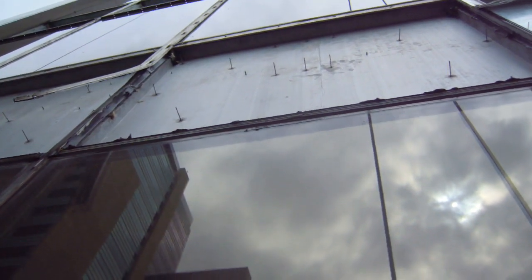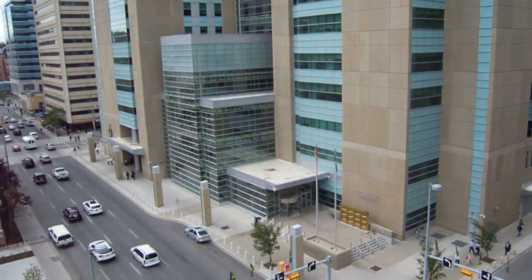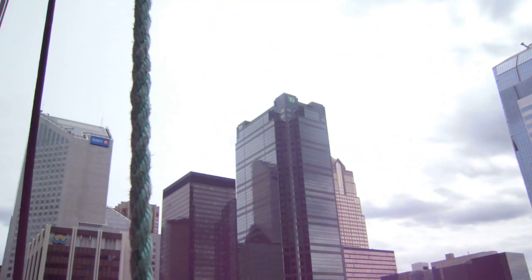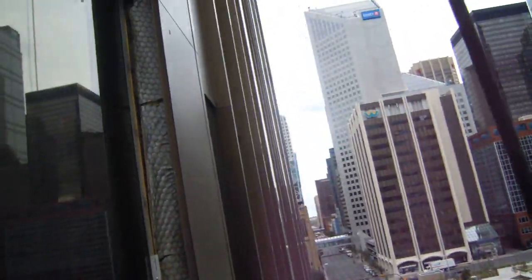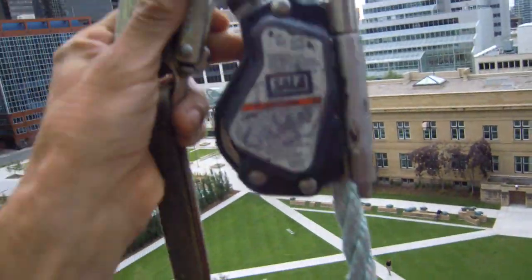Hi there, welcome to Calgary House. Just shooting a little video here downtown Calgary, Alberta, 5th and 6th. Here's the skyline looking at 8th Avenue Place, TD, BMO, Scotiabank, various other places. Just looking at the swing stage.